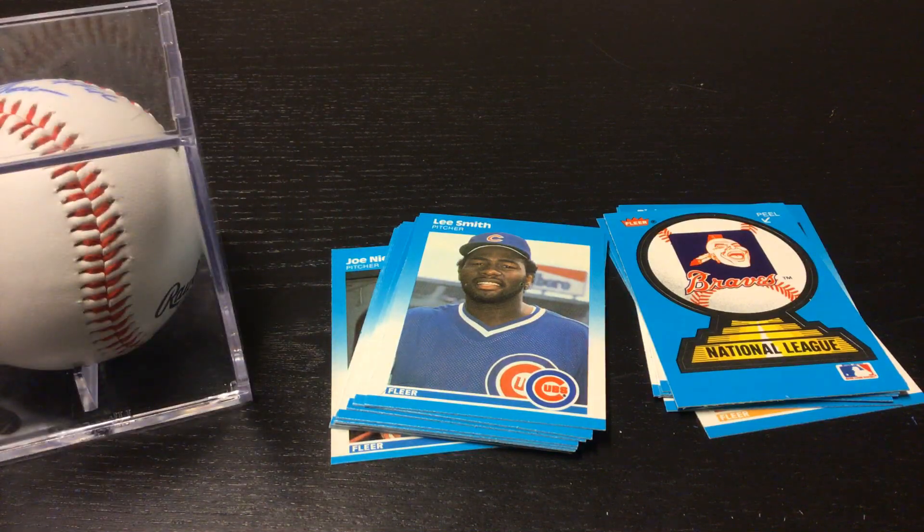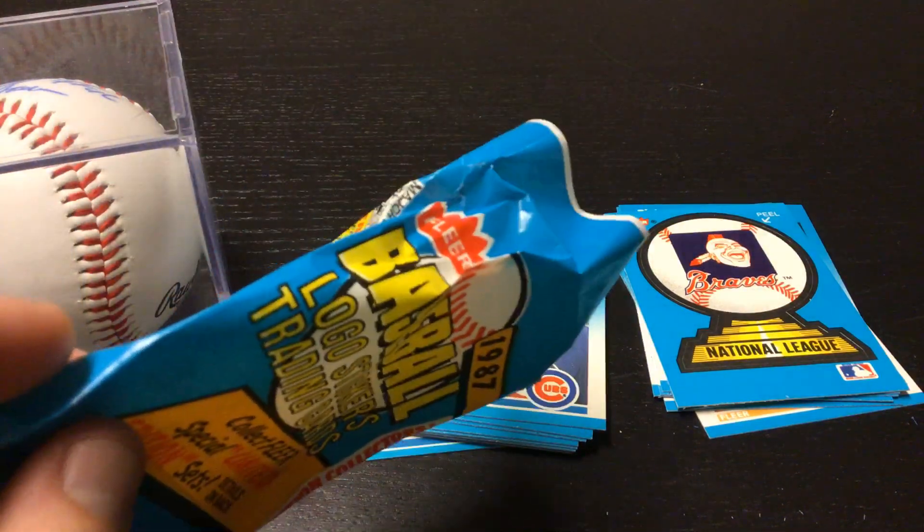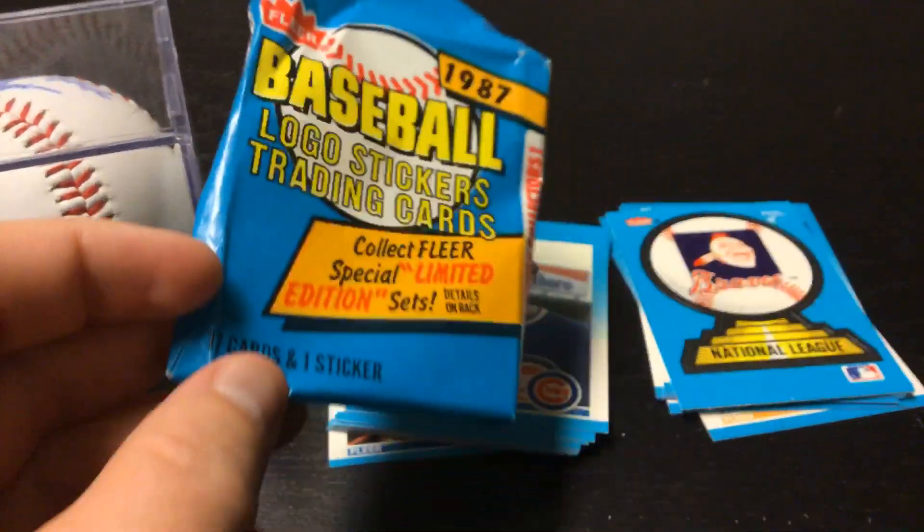So there you go everybody — 1987 Fleer. There you go. Have a good day everybody.